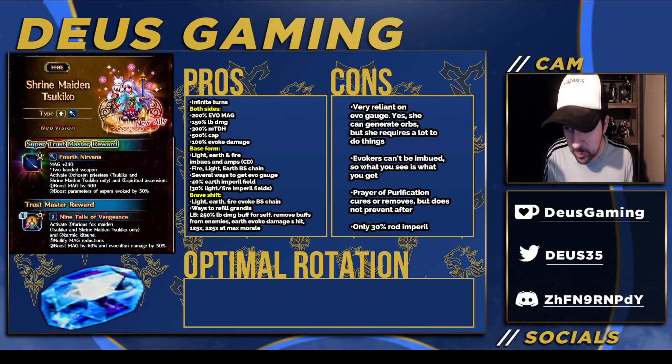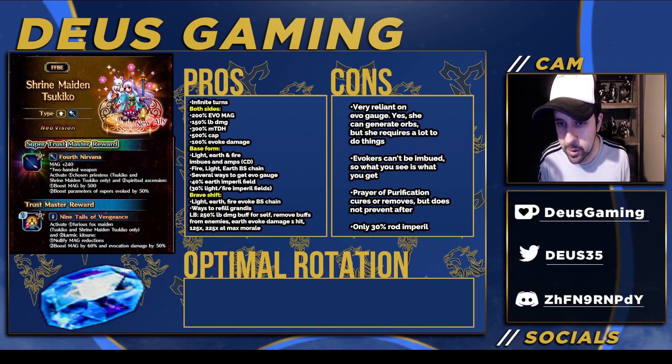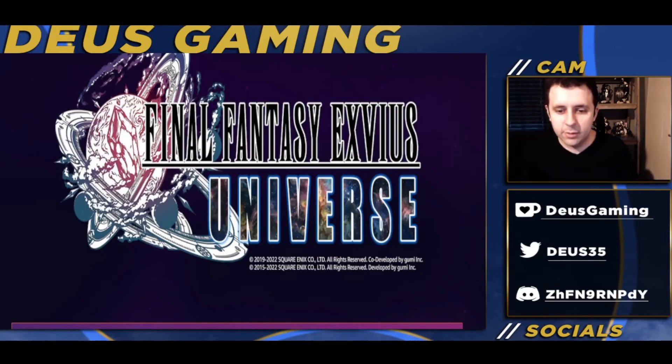Before we get into it, I have a sponsorship with Amazon. I'm going to go ahead and relay it over to Date the Old Dais, who will talk to you a little bit about my sponsorship with Amazon in regards to Amazon Coins.